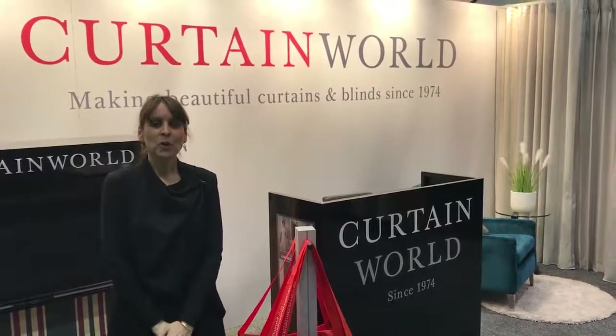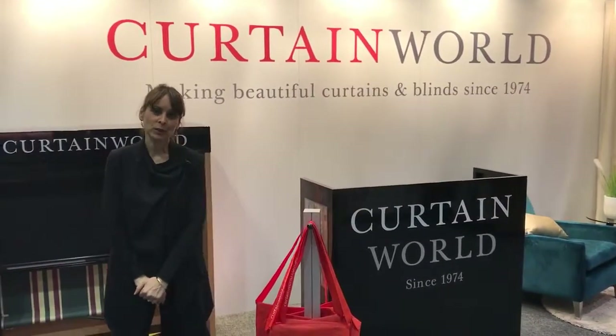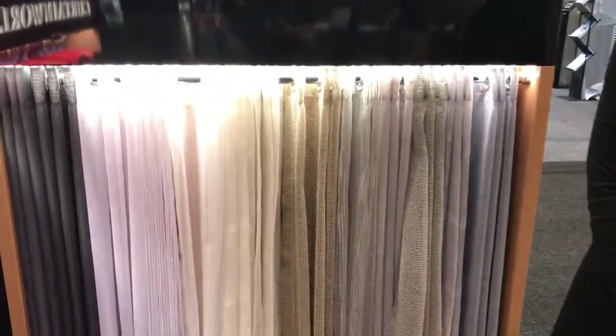Hi, I'm Kylie from Curtainworld. We're here at the Perth Home Show and we've got a fantastic range of products on display. We specialise in custom made-to-measure curtains and blinds. We're a Western Australian owned and run company and we've been operating for about 40 years.